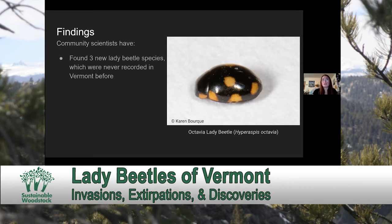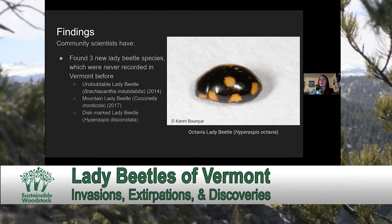Additionally, three new native species that were never previously recorded in the state of Vermont have been discovered. These include the Undoubtable Lady Beetle, the Mountain Lady Beetle, and the Discmarked Lady Beetle.